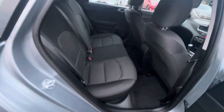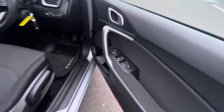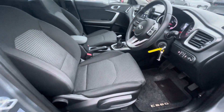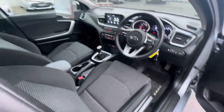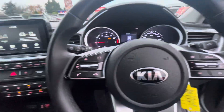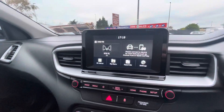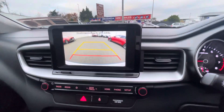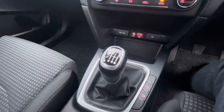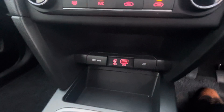You have your cloth interior, isofix points on both sides, and plenty of leg space. Into the front you have electric windows, electric mirrors, cloth interior, center air vents, a leather multifunction steering wheel, and only 14,000 kilometres on the clock from new. You have your media screen with built-in reversing camera, geo climate control, 6-speed manual transmission, and AUX and USB ports.